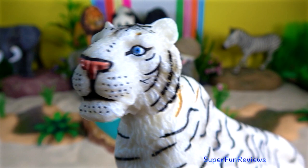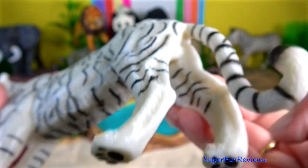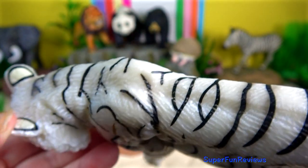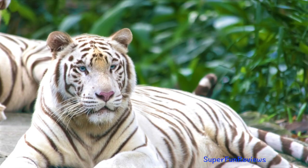The white tiger is a Bengal tiger. It has a creamy white coat, blue eyes and grey or brown coloured stripes. It's a very beautiful animal. They used to live in the wild in Asia, particularly in countries like India. Now they are only found in captivity.